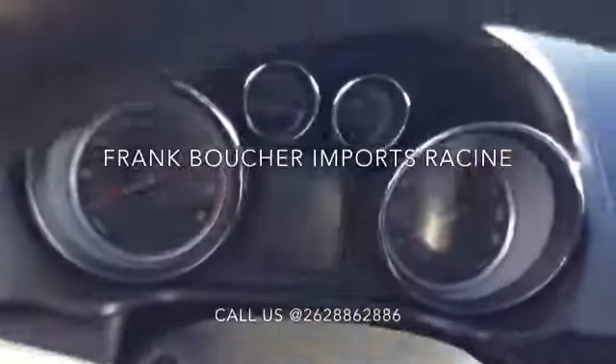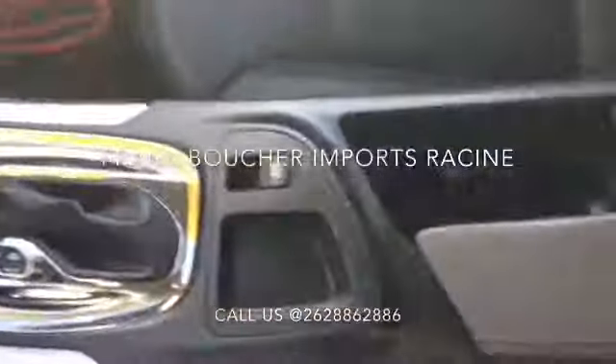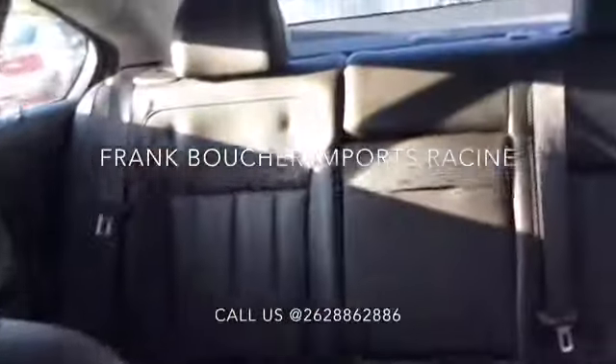Boucher is now ranked among the top 100 volume dealer groups and we'd love to show you how we ride with you every mile. Please call me today at 262-886-2886 to schedule your no obligation test drive. Hope to see you soon!